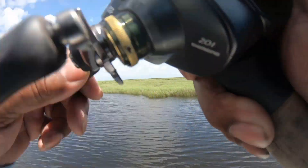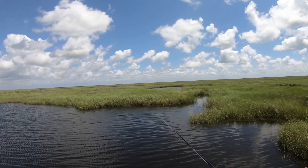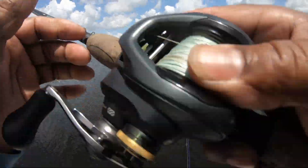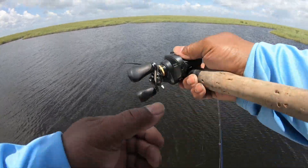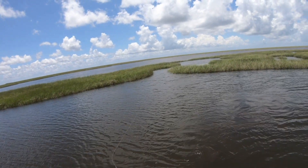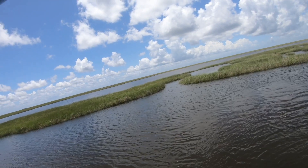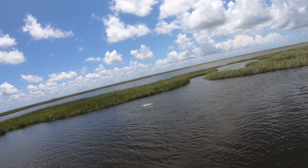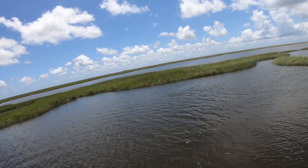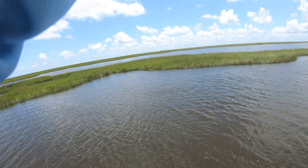Oh my gosh, you've got to be freaking kidding. Broke at the nut. There he is right there. You see him? He's got the spinnerbait still in his mouth. You can still see the spinnerbait. There he is. He had to make two casts in that pocket to get him, but he came and ate it. He's spunky because he's not that big.